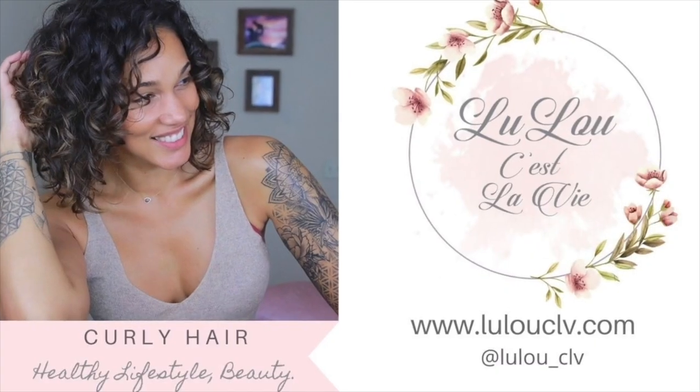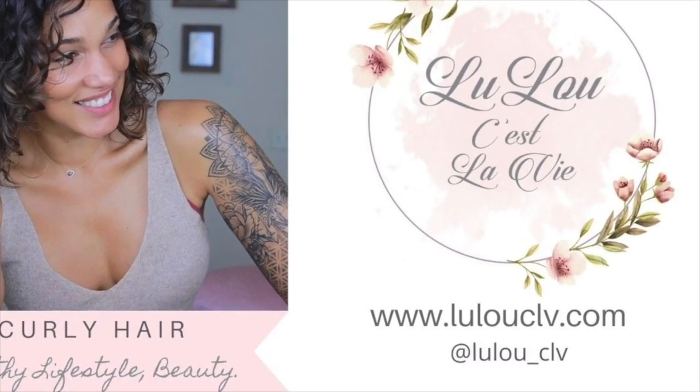I hope this video was helpful and that some of these products will work for your hair type. Leave in the comments your favorite leave-in conditioner and how you like to use it. The next video will be about gels, so I'll see you next week. Until then, don't forget to like, subscribe, and share — stay happy and healthy, have a beautiful life. Au revoir et à bientôt!